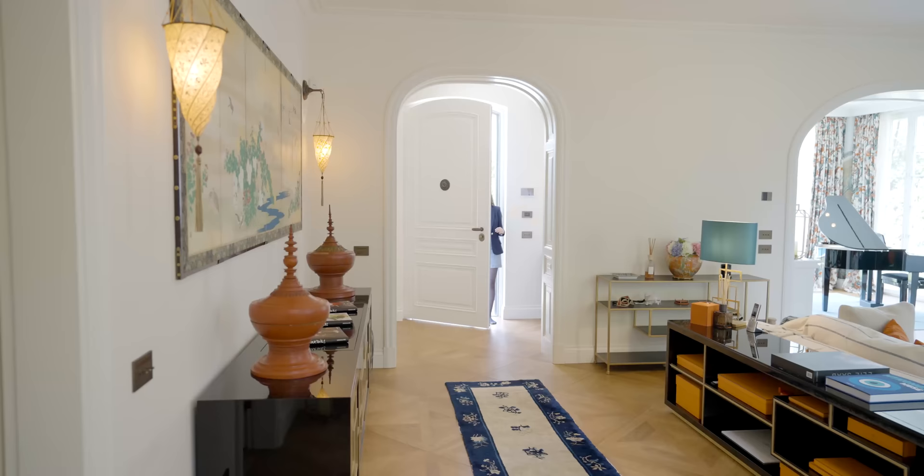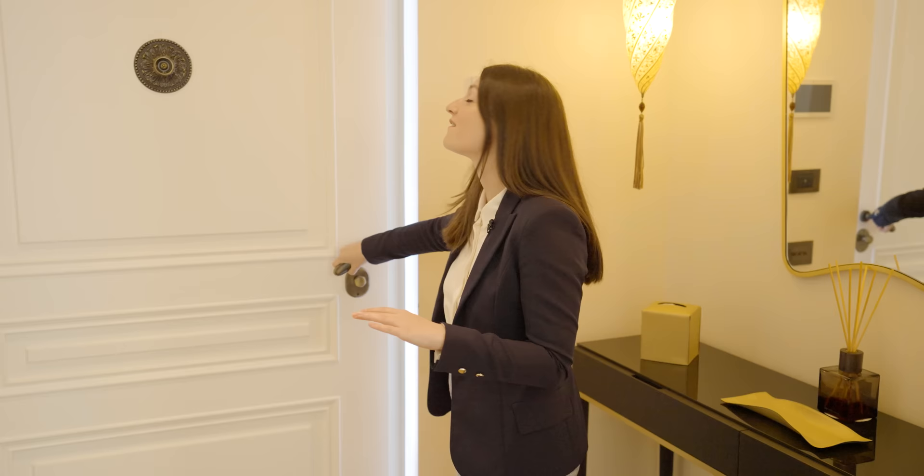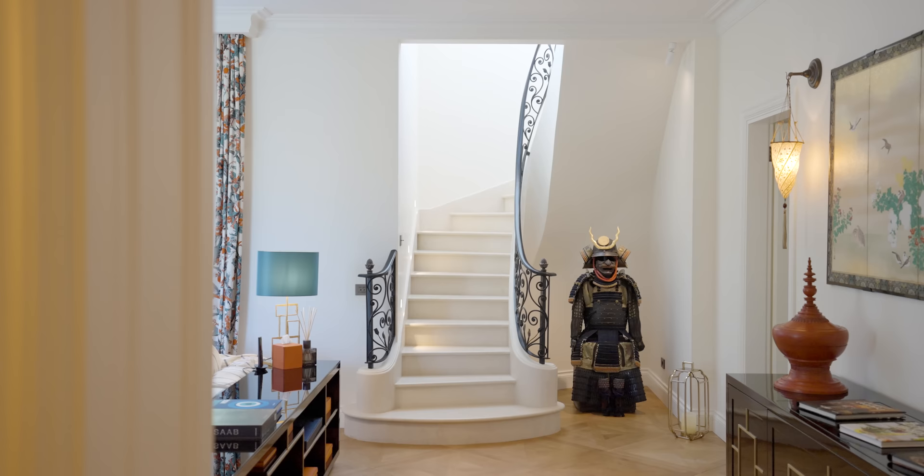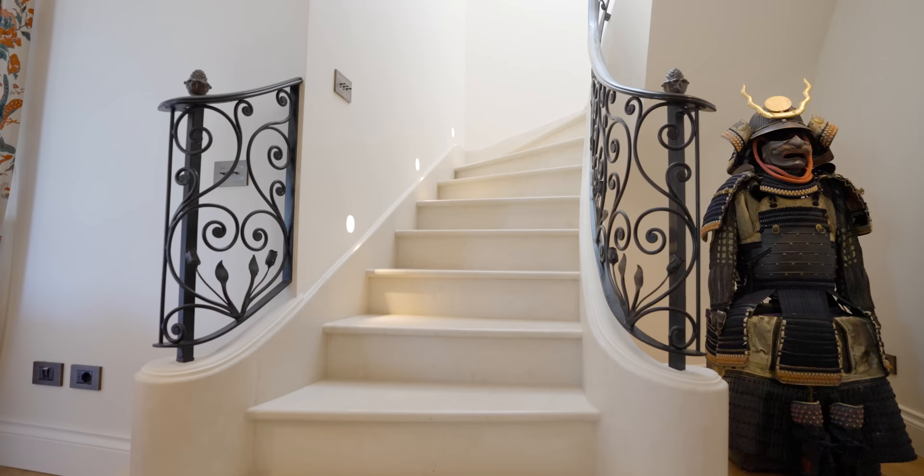We enter this high security property through this armed door that locks automatically when closed — you can hear it lock as we walk in. The foyer has its built-in closet and opens up into the ground floor.